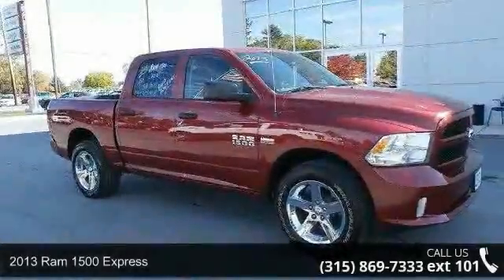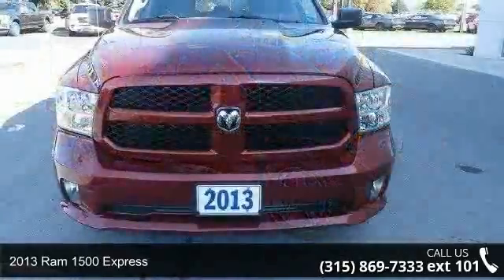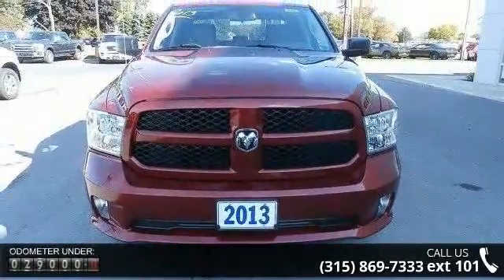Step into the 2013 Ram 1500 Express. If you are looking for an automobile with great features, look no further. Enjoy these notable features: